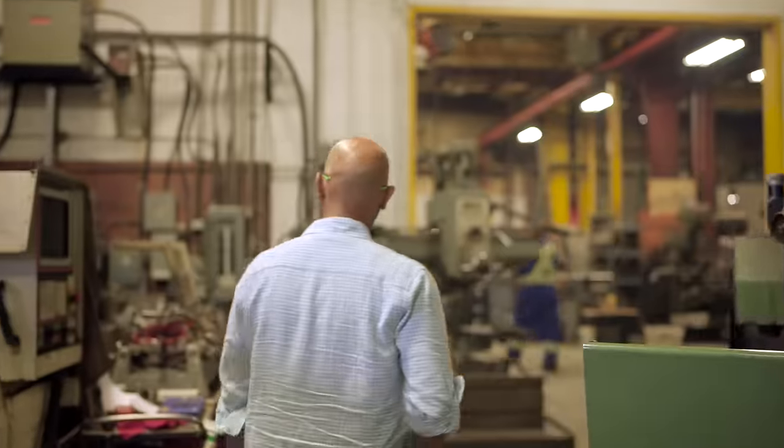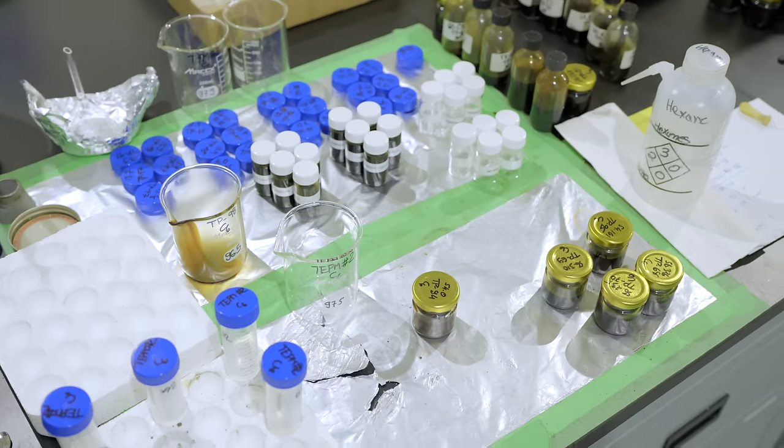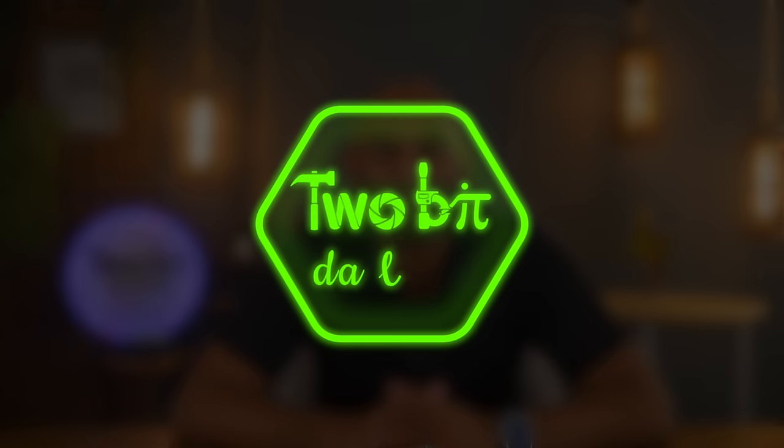But I have some good news. I partnered with a company called Aduro Clean Technologies because they might have just about the technology that can help change all that. So let's see if we can't figure this all out together. I'm Ricky and this is 2Bit DaVinci.